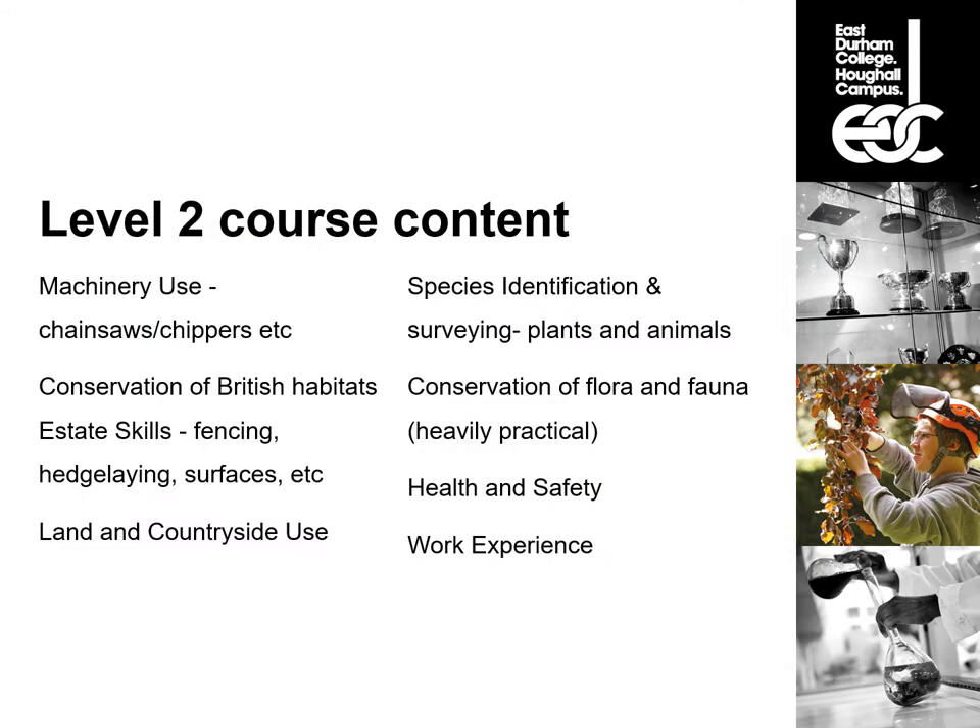Level 2 course content is based mainly around practical skills, with most theory learned through the practical work. The first module is machinery use, integrated into conservation of British habitats, estate skills, and conservation of flora and fauna — all three are largely practical modules. We don't just use a strimmer for the sake of it; we assess a habitat that needs strimmer work and use it to do the job. A chainsaw might be used for woodland management, or a chipper to chip up dead wood — it all depends on what needs doing.